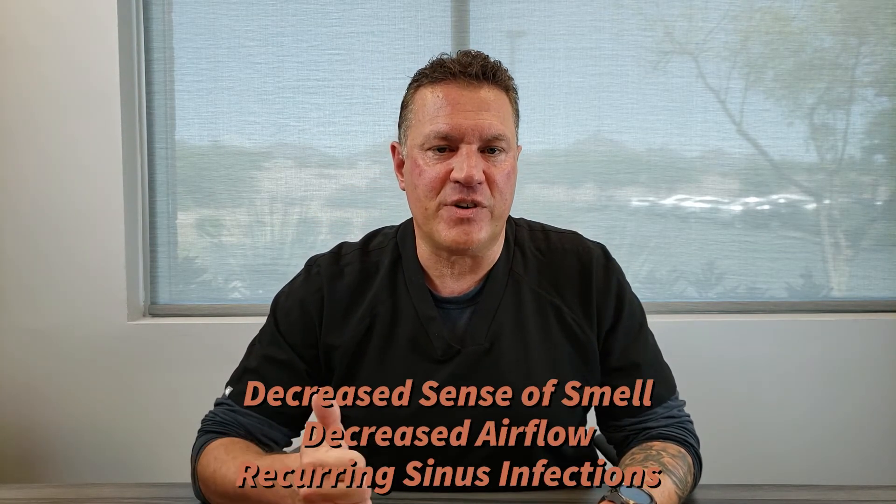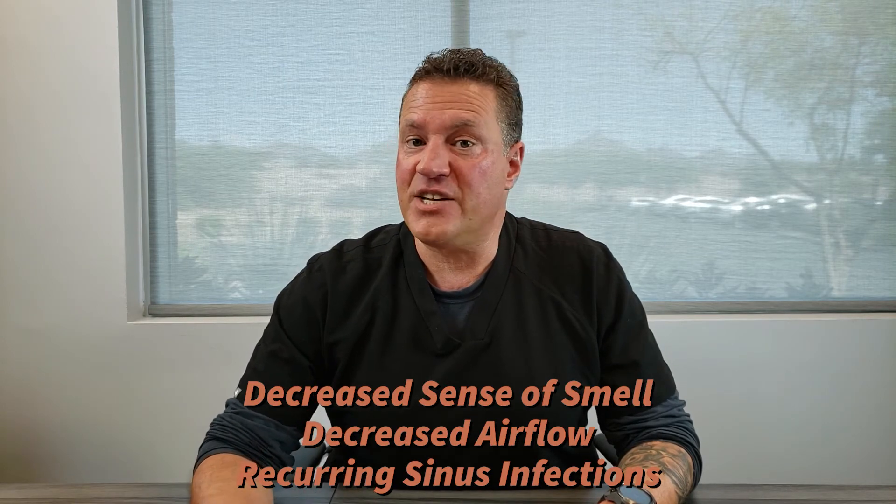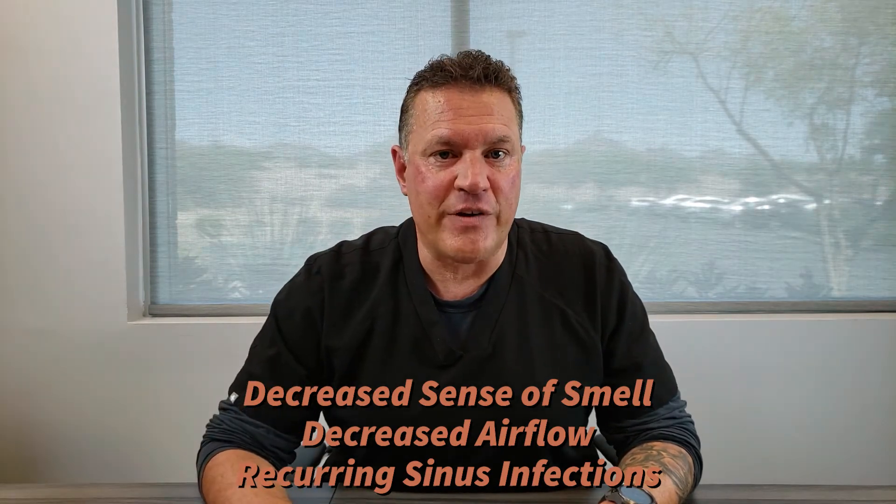Nasal polyps can commonly add to nasal blockage and sinus blockage inside the nasal cavity. Nasal polyps are small little outgrowths from the mucous membranes inside the nose and sinus cavities. When they're present, typically patients will have decreased sense of smell, decreased airflow through the nose, and may have recurring sinus infections.